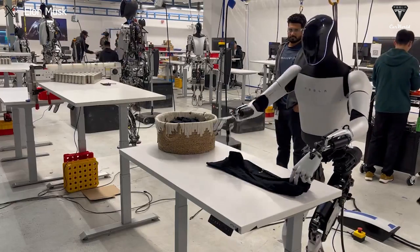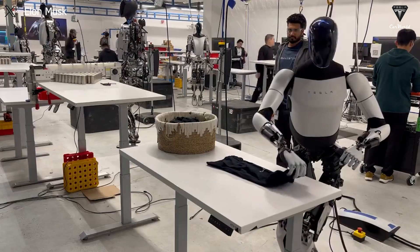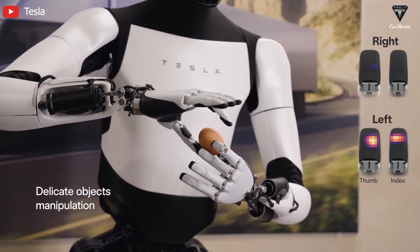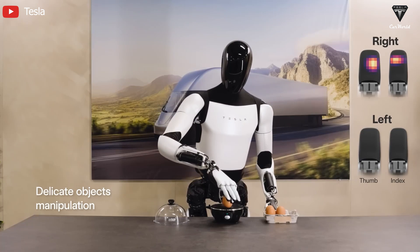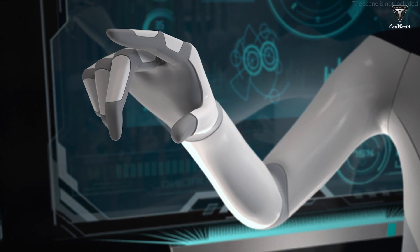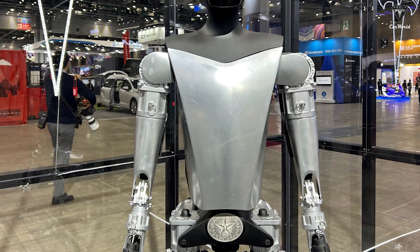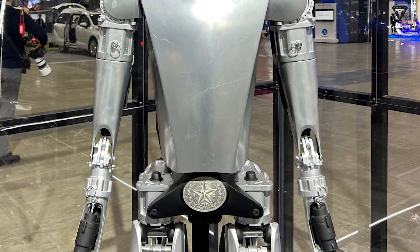In Optimus's videos where it folds a shirt in less than 30 seconds, rearranges blocks by color, or handles smooth objects like eggs, Tesla is investing significantly in the precision that Optimus can deliver. Half of the process is carried out by AI, and the other half depends on the drive system control. So, is this electric drive system better than hydraulic systems when it comes to precision?